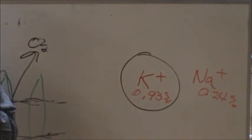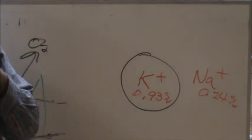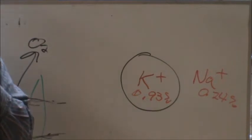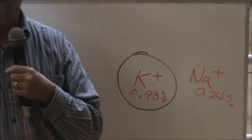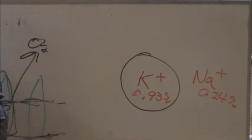Every ten years they all get together and come to a different conclusion. And every ten years, the amounts of requirements for a particular element go up — they never go down. There was only one element that ever went down, and that was selenium.